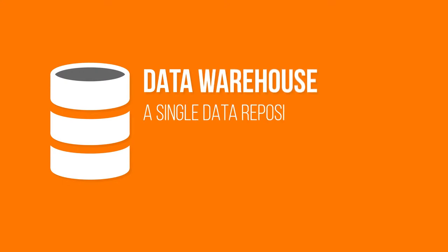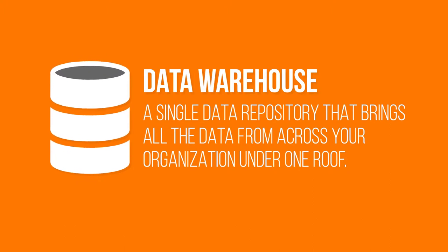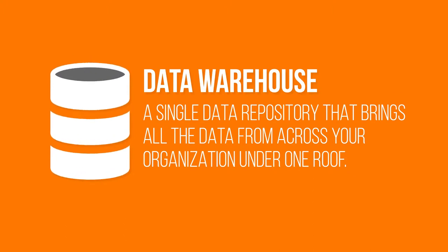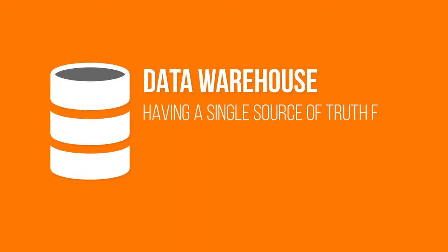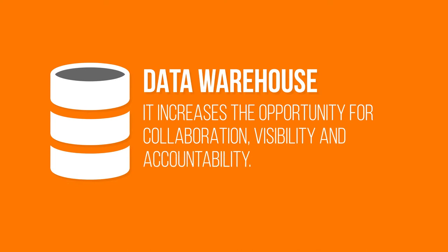Our data warehouse is a single data repository that brings all the data from across your organization under one roof, resulting in the powerful engine that drives the Catalyst CPM tool suite. Having a single source of truth for your organization's historical and current data is critical and increases the opportunity for collaboration, visibility, and accountability.